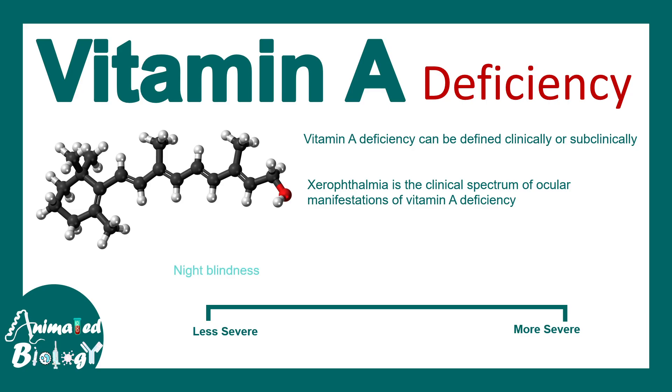On the lesser severe side of the spectrum, there is night blindness, bitot spot, and corneal xerosis. Keratomalacia is one of the most severe forms of xerophthalmia.